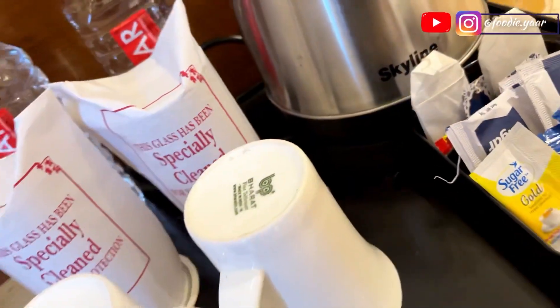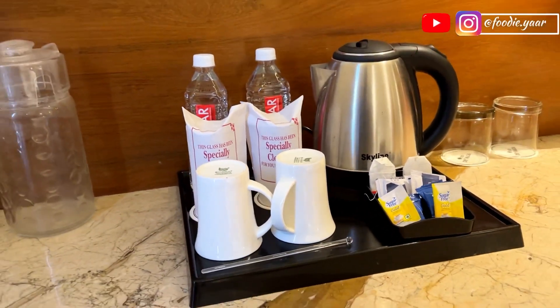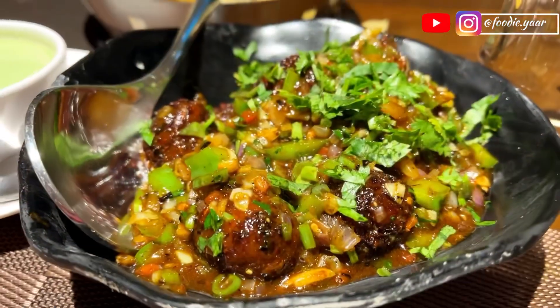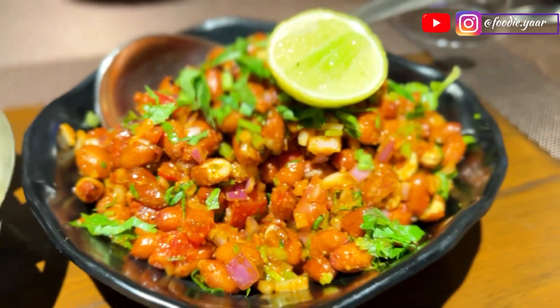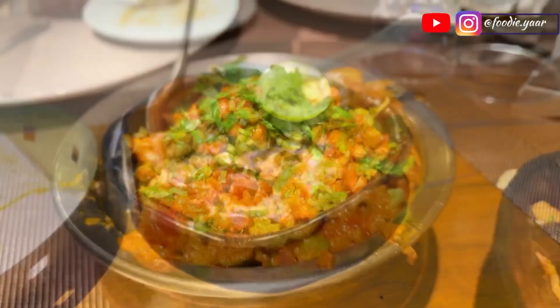They have provided a separate section for tea and coffee making. Their in-house restaurant serves some really delicious food. We had wet chili, peanut masala, mixed wedge, and different types of breads.